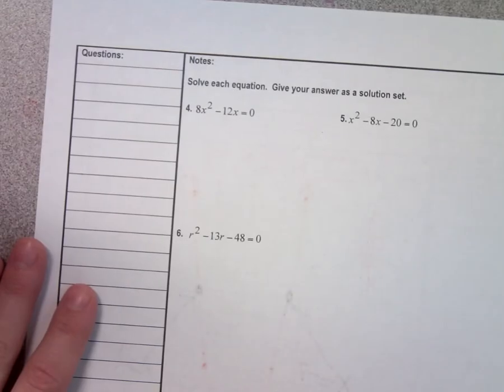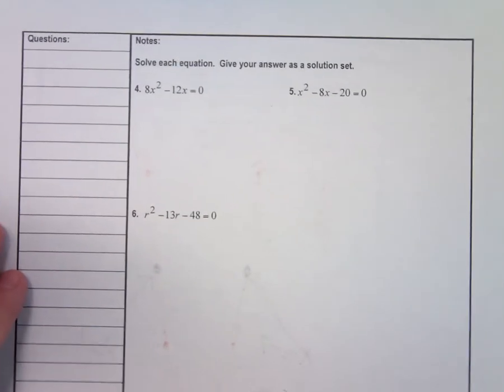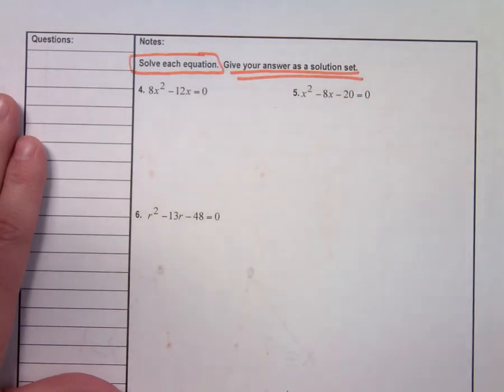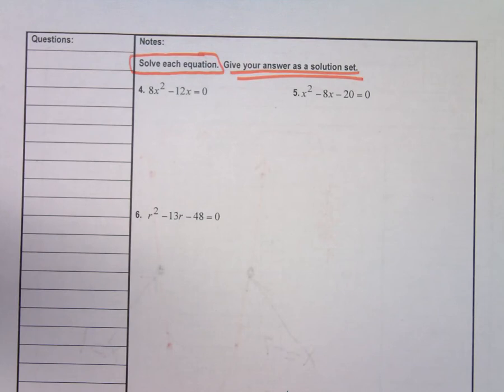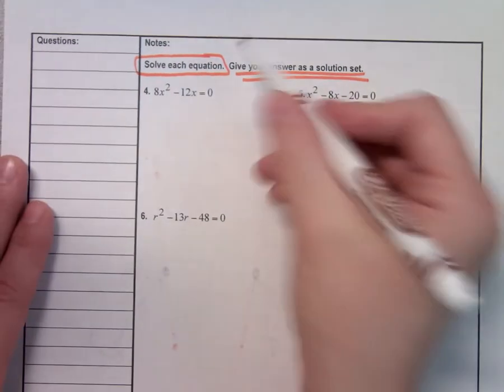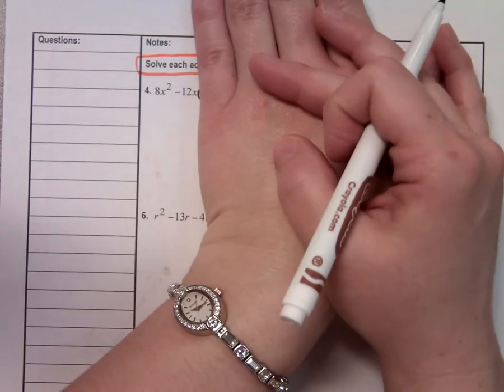On the paper where we drew the parabola, if you flip it over, this section says solve each equation and give your answer as a solution set. For testing purposes, do you see how these are quadratics? They all say x squared or r squared. If they're quadratics and they say equals 0 or equals y, you could just graph them and see where they touch the x-axis — those are the solutions. But I want to practice solving by factoring because that's what you need to be working on right now.